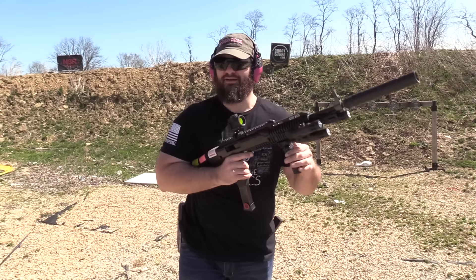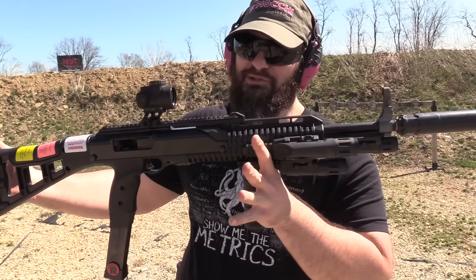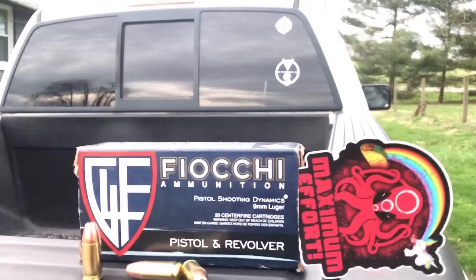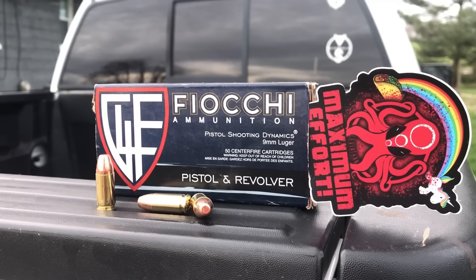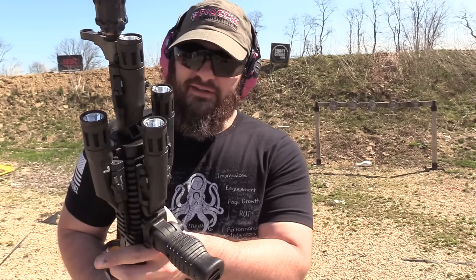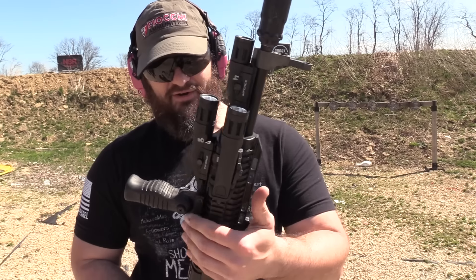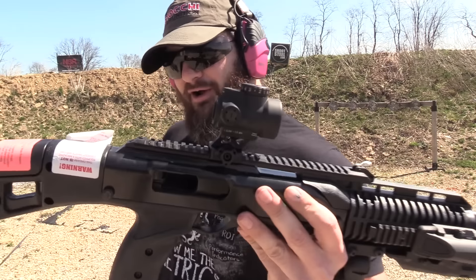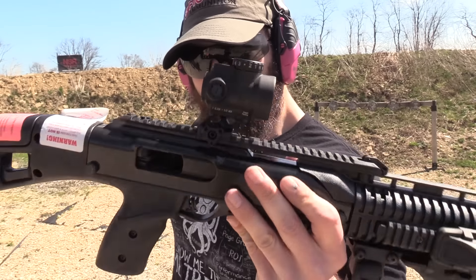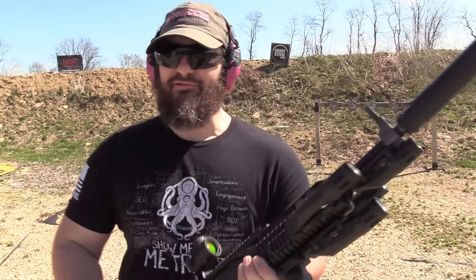Look at this — this is a Hi-Point carbine that we have put all kinds of stuff on. You'll notice that we have all four Enforcer lights: an 800 lumen, a 700 lumen, another 800 lumen, and a 400 lumen. We've also got a Trijicon MRO and a Rugged Suppressors Obsidian 45 on there.